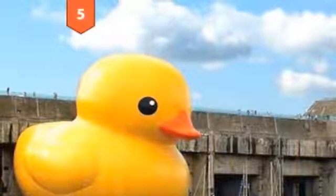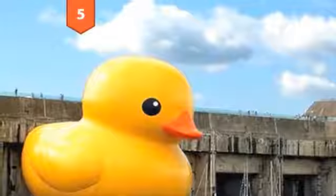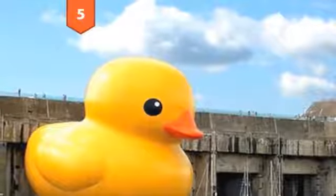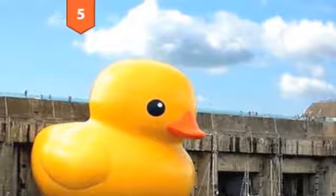Number 5, The Monster Ducky. Once again, what looks like someone having a lot of fun on photoshop is actually very real. This enormous rubber ducky belongs to 4Media and has been strategically placed in harbors all over the world as part of their marketing campaign.